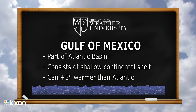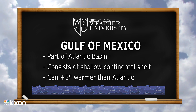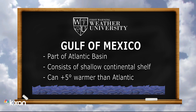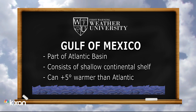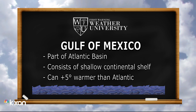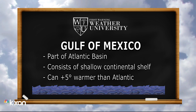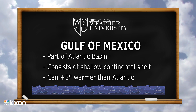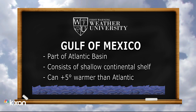Time now for your first Morning Weather University lesson of the day. We're talking about the Gulf of Mexico, obviously close to home. It is part of the Atlantic Basin, surrounded by about five or six of our United States, and consists of shallow continental shelf waters. That's important because those shallow waters allow hurricanes to gain strength, allow storm surge to grow, and the warm waters right up against the coast can be about five degrees warmer than what we see in the Atlantic.